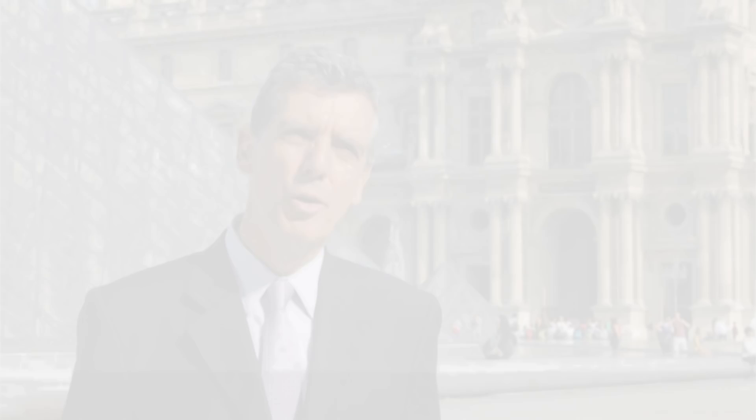For the Louvre to participate a little bit, I would say, with its works, in the European construction, is obviously something that goes right to my heart.